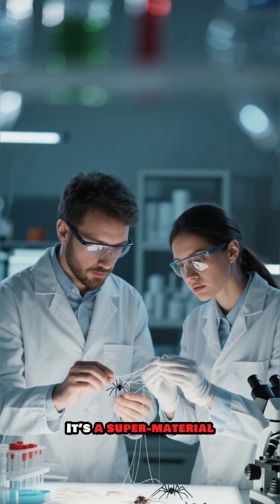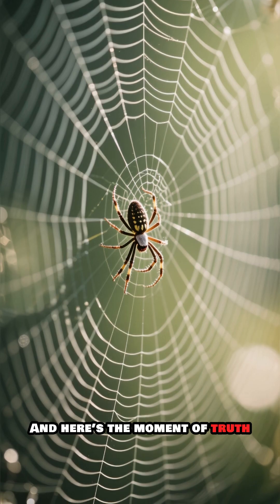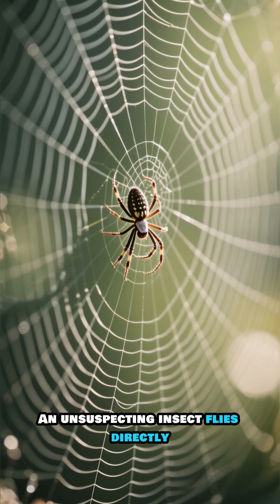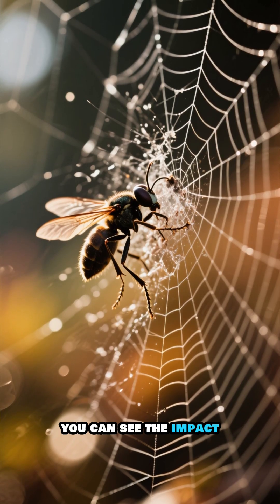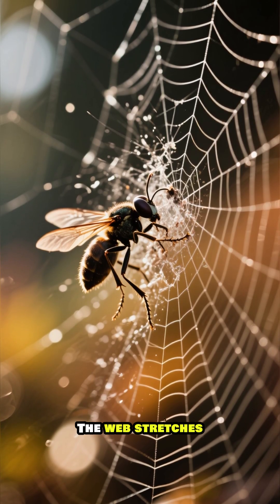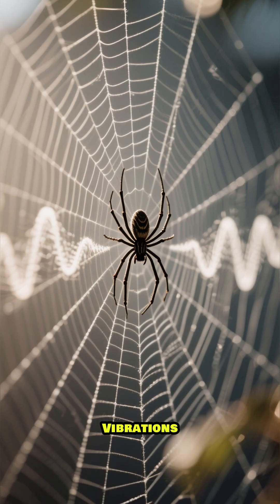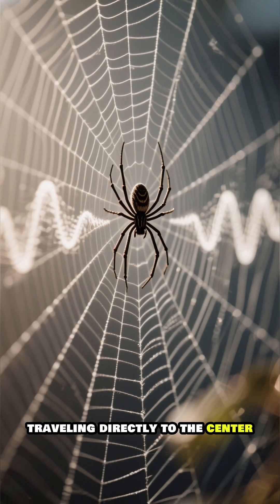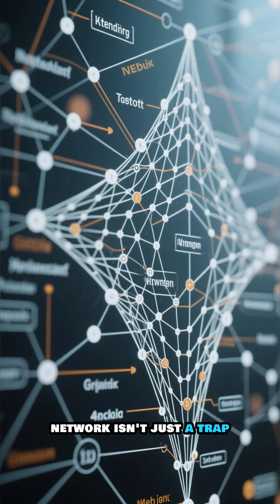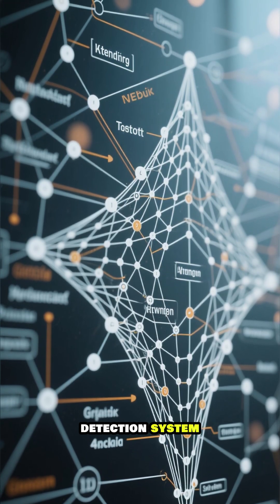It's a supermaterial that scientists are still trying to replicate. And here's the moment of truth — an unsuspecting insect flies directly into the trap. In stunning slow motion, you can see the impact. The web stretches, absorbing the force without breaking. Vibrations pulse through the silk lines like a message, traveling directly to the center. This intricate network isn't just a trap — it's a highly sensitive detection system.